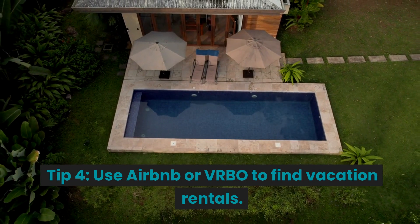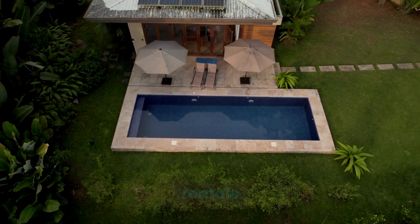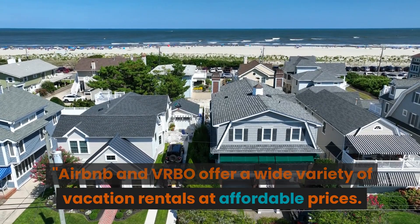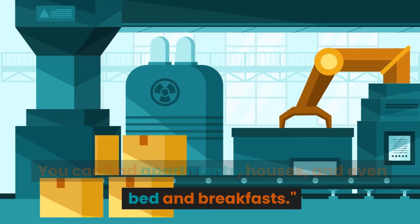Tip 4: Use Airbnb or VRBO to find vacation rentals. Airbnb and VRBO offer a wide variety of vacation rentals at affordable prices. You can find apartments, houses, and even bed and breakfasts.